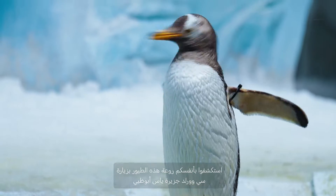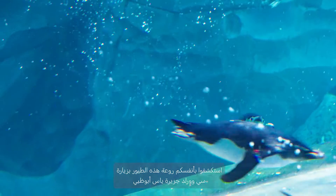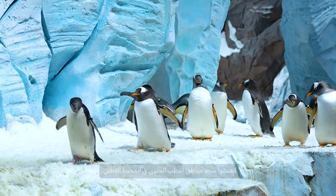Discover the wonder of these amazing birds yourself. Visit SeaWorld Yas Island Abu Dhabi and experience the magic of our Antarctic realm in Polar Ocean.